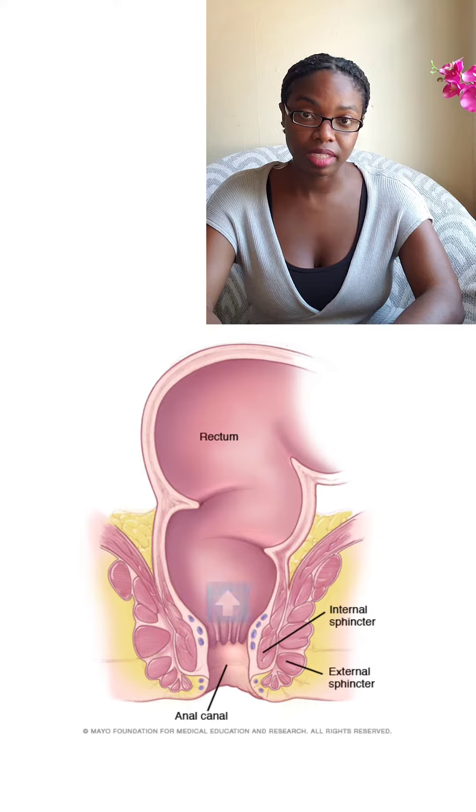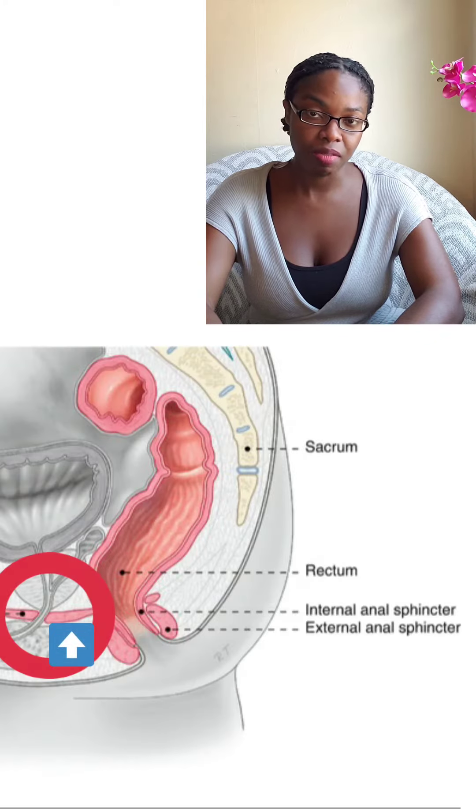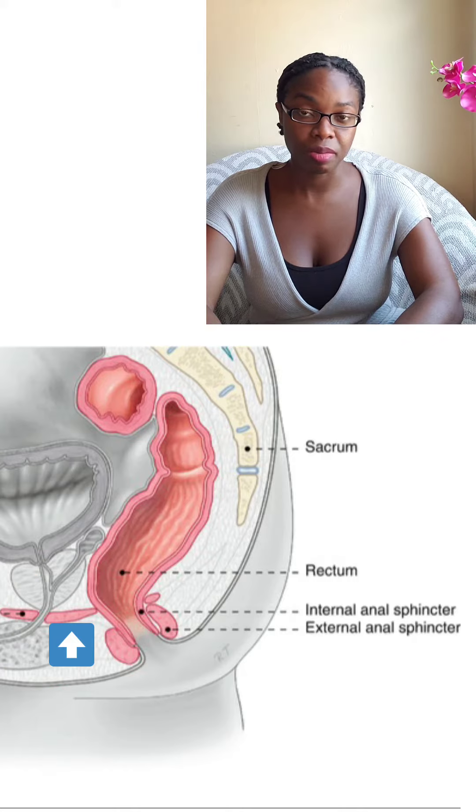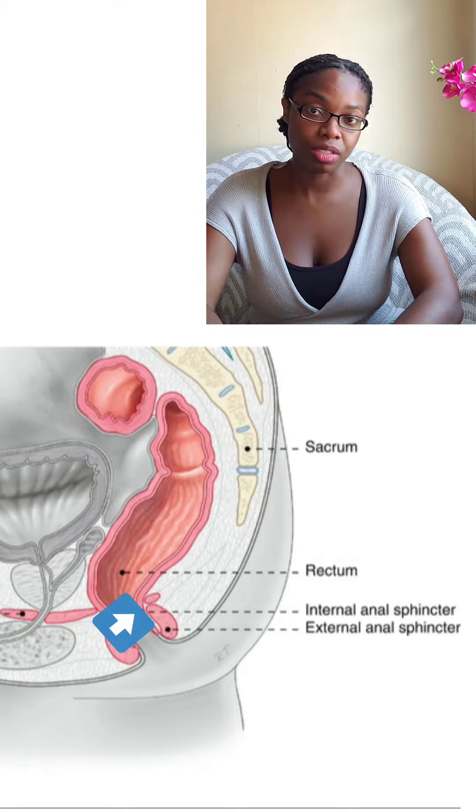Right behind the internal sphincter is the rectum. This is like the final waiting room of the gastrointestinal system — it does not store waste, it's just the final frontier. It's about five to seven inches long and it's surrounded by the pulorectal sling. When you have a sense of urgency to use the bathroom, the pulorectal sling is responsible for telling you that you have to go, and the internal sphincter at the end of the rectum will also alert you.